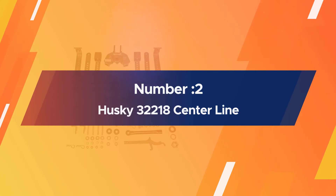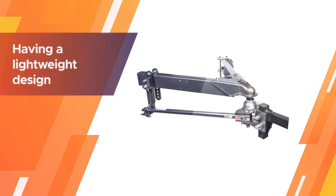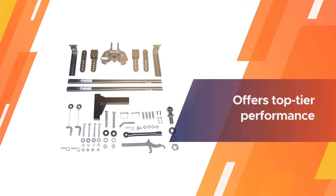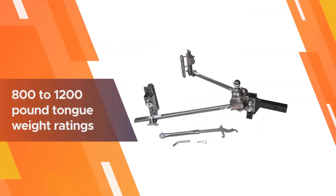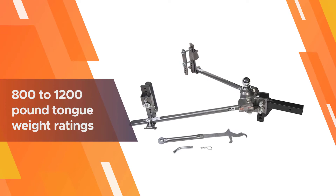Number two: the Husky 32218 Center Line TS. If you're looking for an option with a simple and easy install process, the Husky 32218 Center Line TS might be the best option available. This model makes the install much easier by having a lightweight design and adjustable frame brackets.